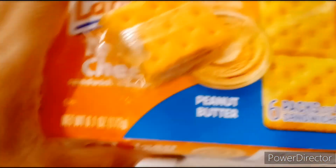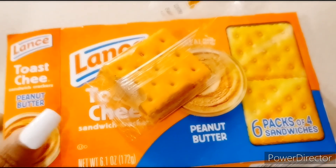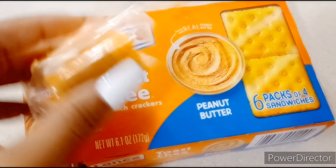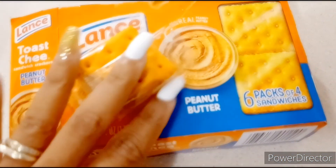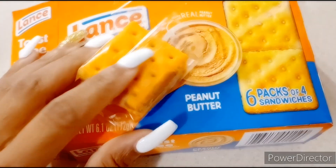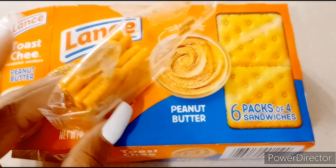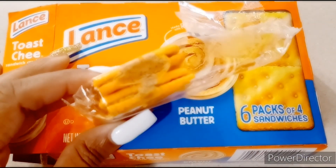All right y'all, I wanted to pop on here and show y'all this. Yesterday me and my daughters ate some of these crackers, and this morning we got another box open. Now if y'all remember, I got these crackers from Dollar General. And when I took them out the box, I'm like, these are peanut butter crackers — when I took them out.